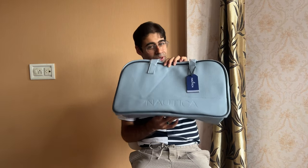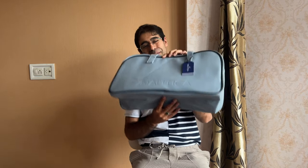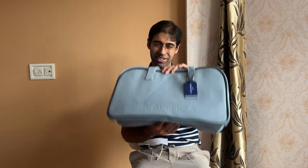One more thing — the main material here is leatherette; it's not pure leather, which is good for two reasons. Firstly, it is very durable — not as much as pure leather, but decently durable. And secondly, it is absolutely cruelty-free.